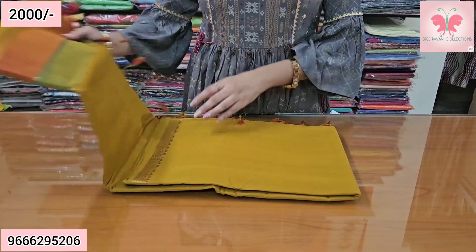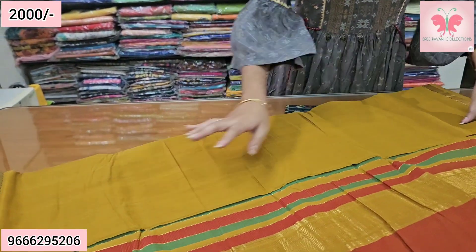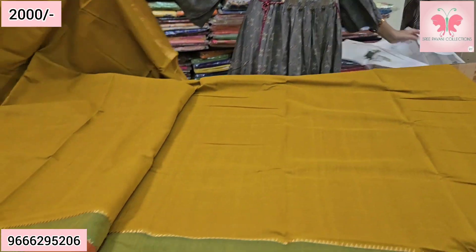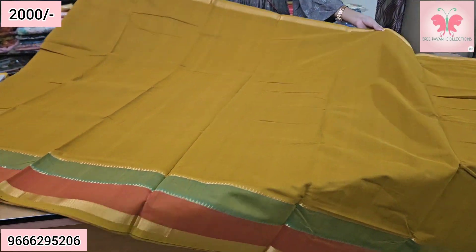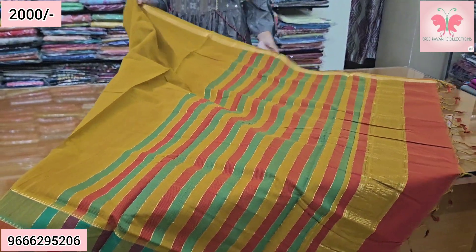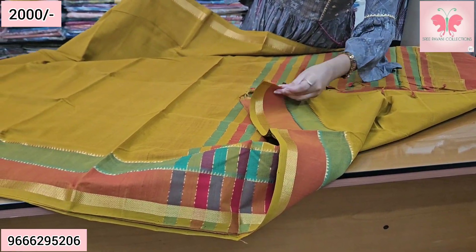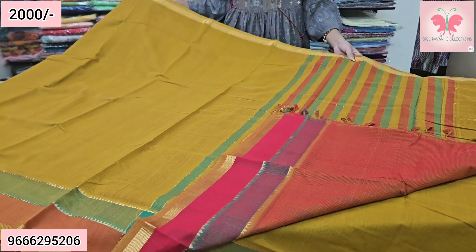Next saree — this is mustard yellow. The border is green and red. This is a long saree with fine Nizam border. The blouse is yellow, blue and green contrast double color blouse. Saree price ₹2000.